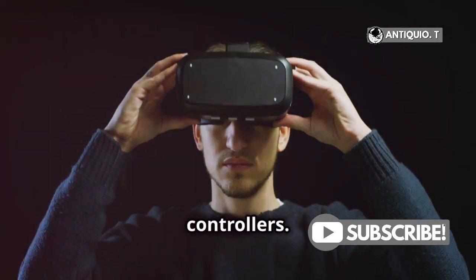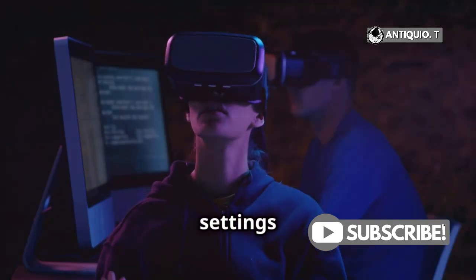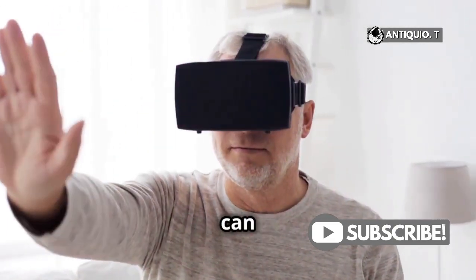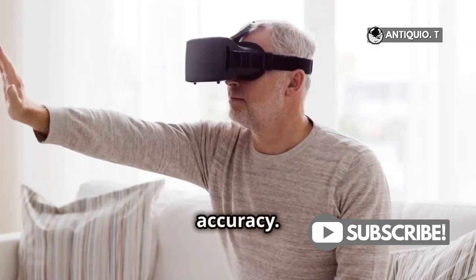Another tip is to recalibrate your controllers. Go into your MetaQuest settings and follow the steps to recalibrate. It's a quick process and can significantly improve tracking accuracy.